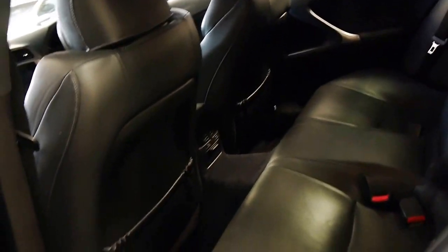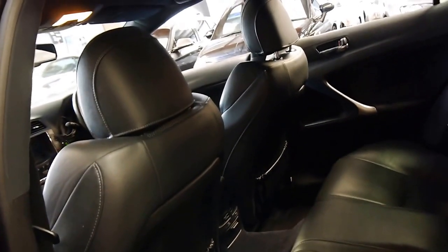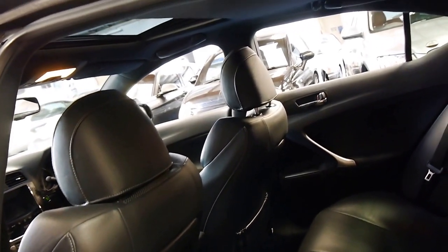It's got two remote keys, keyless entry, and push button start as well. It's got the original Lexus mats and the sunroof.